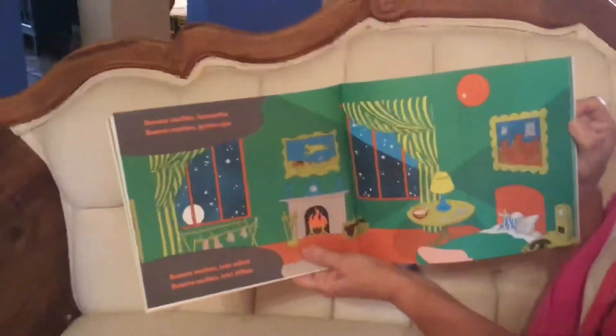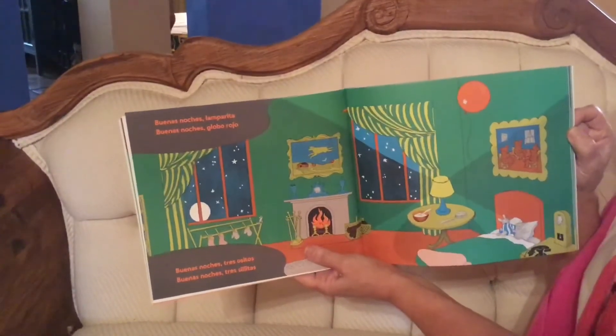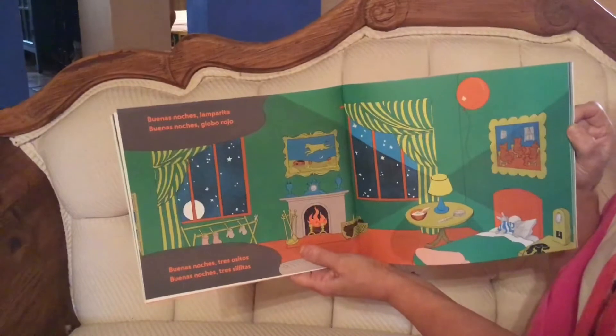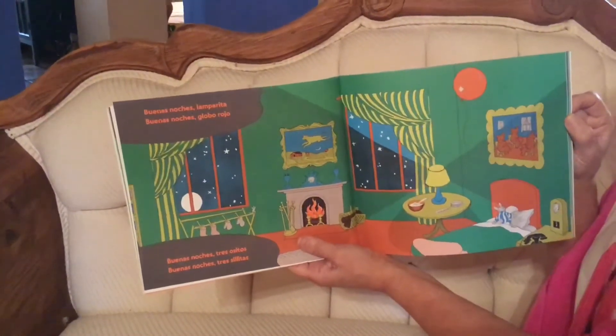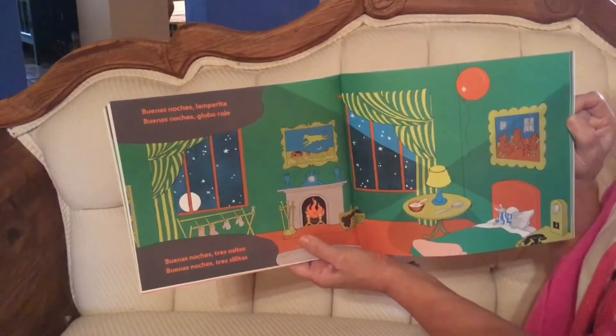Buenas noches lamparita. Buenas noches globo rojo. Good night little lamp. Good night red balloon. Buenas noches tres ositos. Buenas noches tres sillitas. Good night three little bears. Good night three chairs.